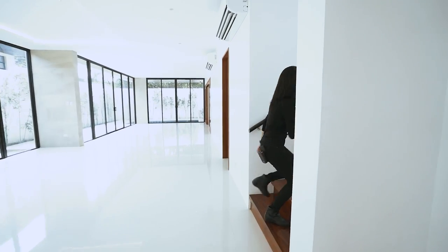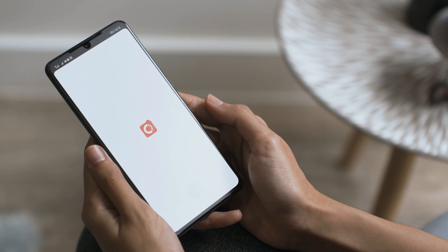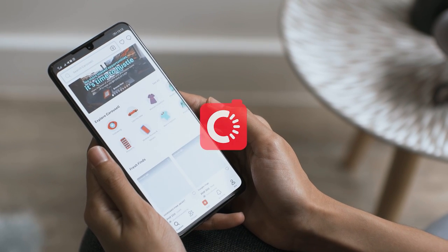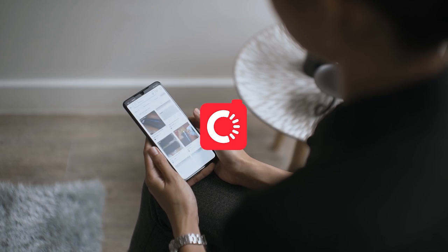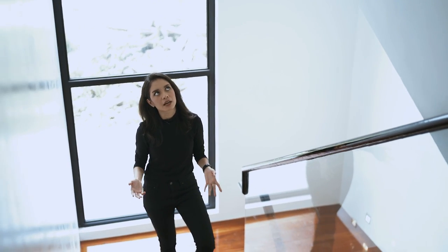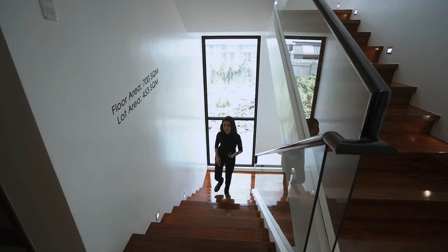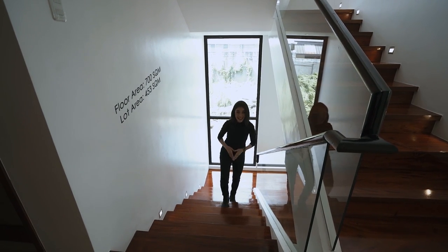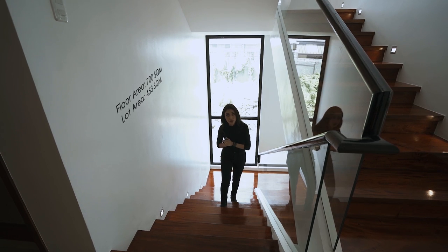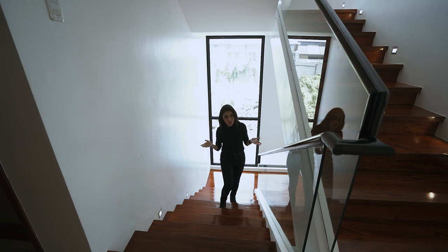Let's check out the upstairs. This video is sponsored by Carousell, the leading online platform for buying and selling new and second-hand goods. In Carousell, everyone wins — buy, sell, give, anything goes. We have 453 square meters of lot area and 700 square meters of floor area. We've just finished the first floor, and we have a lot more space to go.